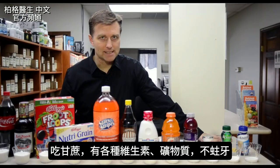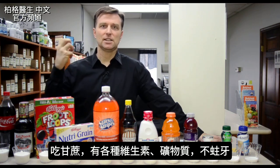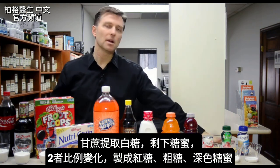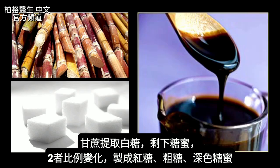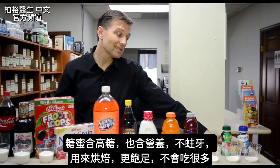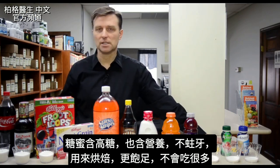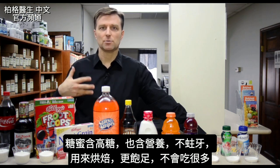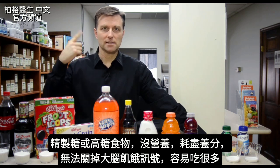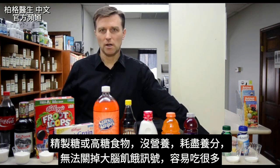When you take sugarcane itself, you have tremendous amounts of nutrition, which will never produce tooth decay because of all the vitamins and minerals. When they separate it into white sugar, the other part is molasses. You have brown sugar, raw sugar, and dark molasses — molasses is still high in sugar but at least it has nutrition, so it's not going to cause tooth decay. When you bake with molasses, you're more satisfied because of the nutrition. It's easier to eat a lot of refined sugar because there's no nutrients to turn off the brain's hunger. So when you eat foods high in refined sugar, you tend to want more and more.